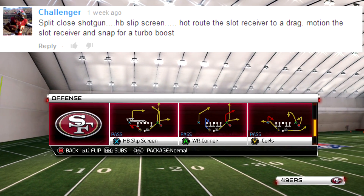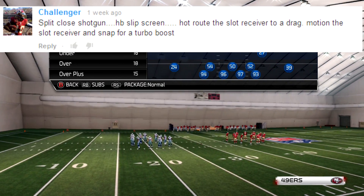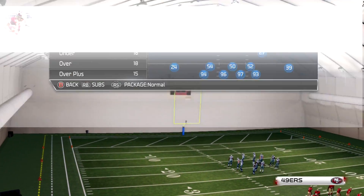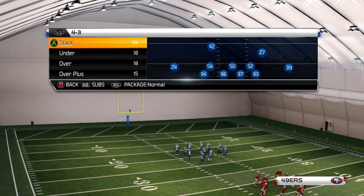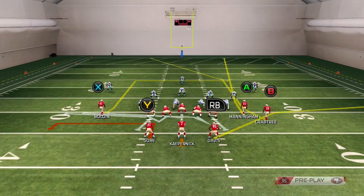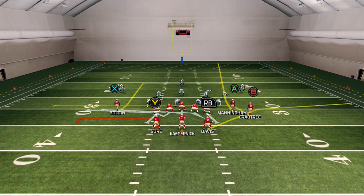It works really good, especially against zone coverage. And make sure if your opponent is playing flag defense or max coverage defense, you can definitely use this play to your advantage. This play can be found in the Houston Texans and Indianapolis Colts playbook and other playbooks. You can also add it to your custom playbook to make it a lot more effective. Here we go — this is a slip screen.